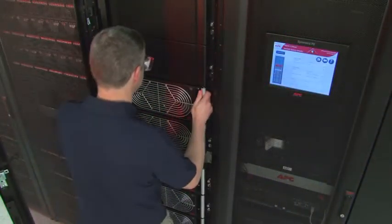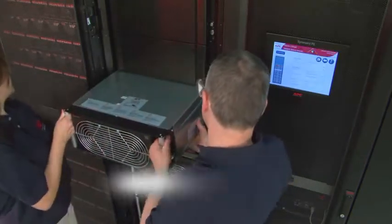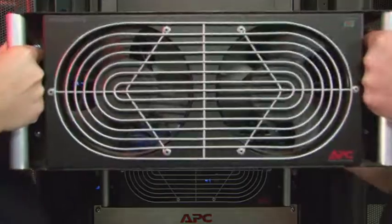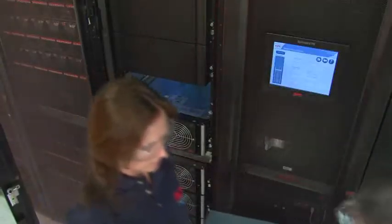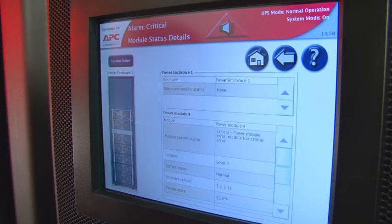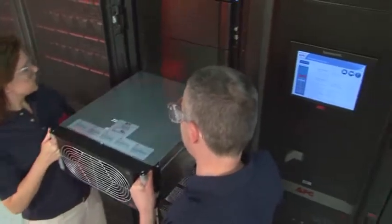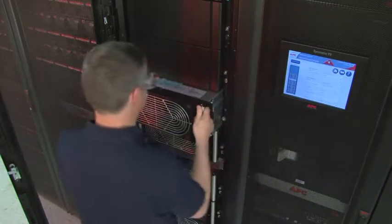A key feature of the Symmetra PX is the ability to hot-swap modules to eliminate loss of function or run time during servicing or scaling. This redundancy allows power and battery modules to be easily removed and replaced without a need to shut down systems or sacrifice run time.